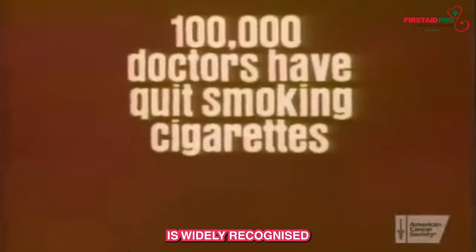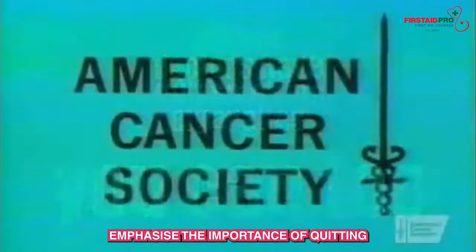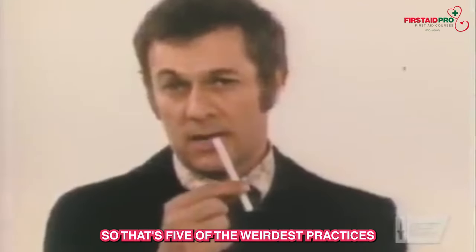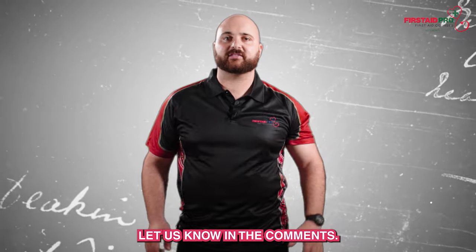Today, smoking is widely recognized as a major contributor to respiratory problems, and healthcare professionals emphasize the importance of quitting smoking for overall health and well-being. So that's five of the weirdest practices in medical history — what do you think was the weirdest? Let us know in the comments.